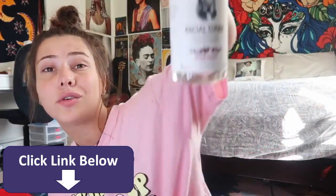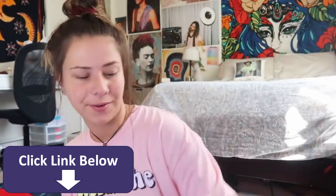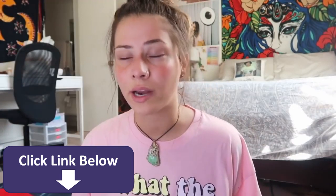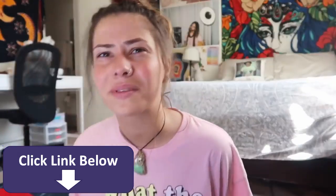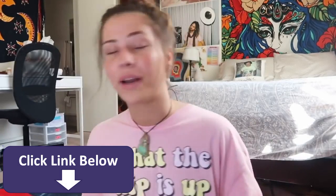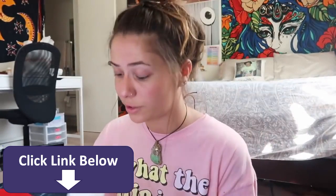First thing I'm gonna do is tone my face. I use the Witch Hazel Rose Petal Toner — I got this at Ulta, I believe. Every time I would tell my friends I don't tone my face, they would scream at me. The next thing I do is I get Belif Moisturizing and Firming Eye Cream. I really don't understand eye bags, because even when I get a full eight-plus hours of sleep I wake up and they're just so prominent.